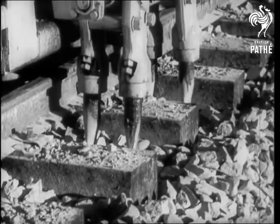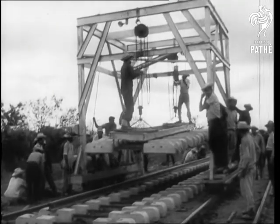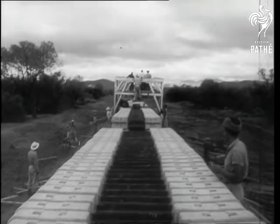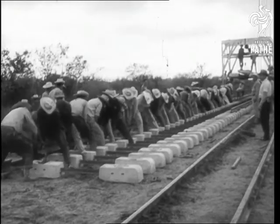Mechanization such as this stone packing device solved what had been thought insuperable problems. Concrete ties are used and the tracks will be laid over rubber shock-absorbing pads. After laying, the rails will be welded together to eliminate the click-clack of wheels passing over joints.